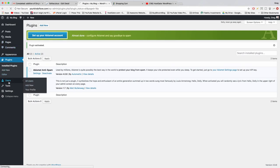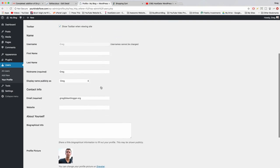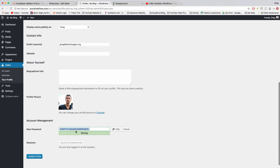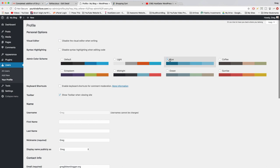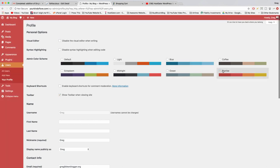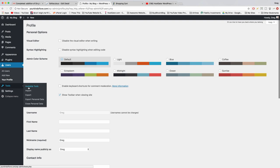Next click on Users — you should just see yourself. That's your Gravatar image pulled in because WordPress connects with Gravatar based on your email. You can also change your password here by clicking your name and using the Generate Password option. You can also change the screen color scheme at the top. Default is good enough for us.